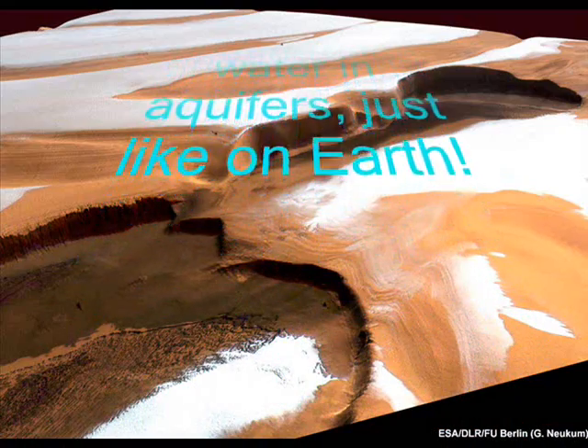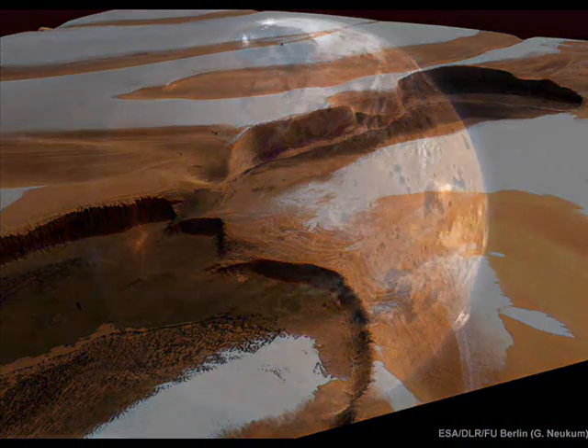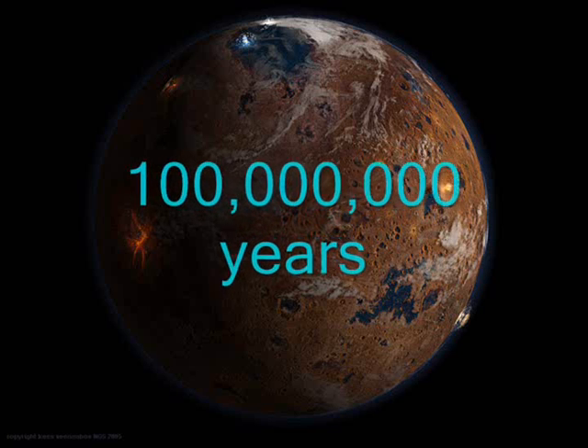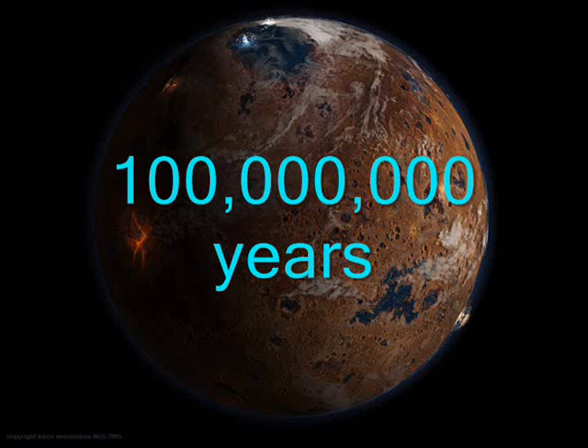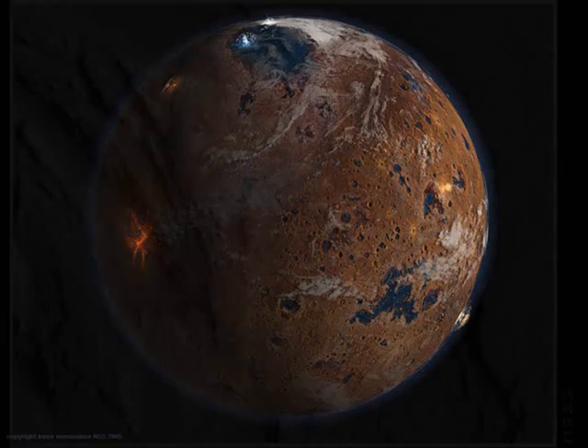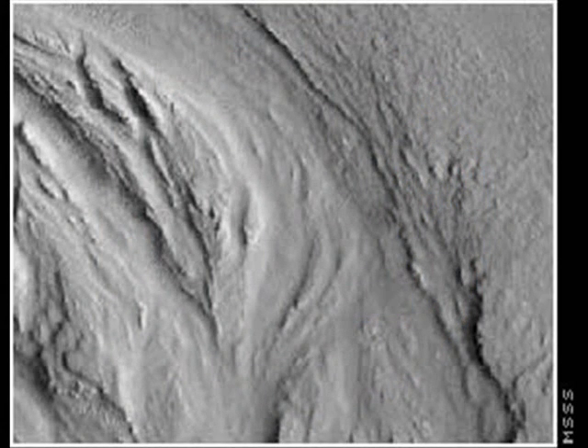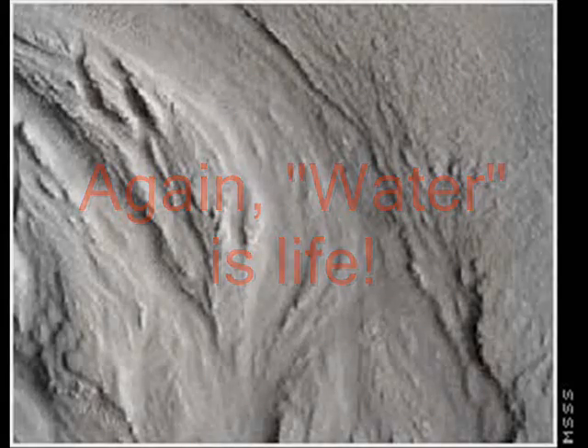Scientists aren't exactly sure during which past ice age the glaciers may have formed, but by counting the number of impact craters in the overlying debris, they estimate them to be approximately 100 million years old. These ancient glaciers could hold clues that shed more light on Mars' past, particularly whether or not it ever harbored life. Such buried glacial ice in Antarctica preserves the record of traces of ancient organisms and past climate history.